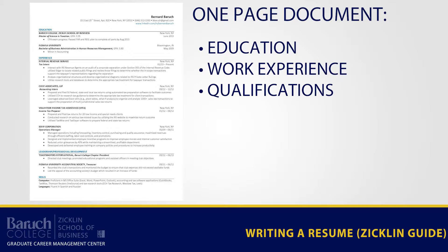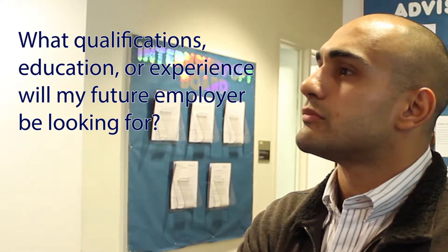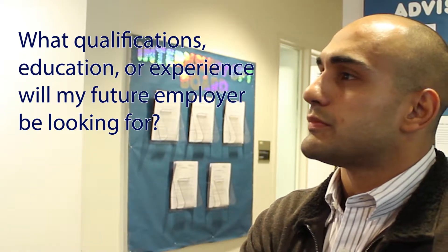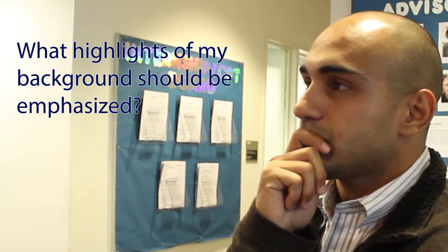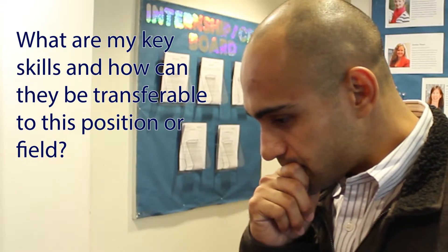Before you start writing, first ask yourself a few of these self-assessment questions: What qualifications, education, or experience will my future employer be looking for? What highlights of my background should be emphasized? What are my key skills and how can they be transferable to this position or field?